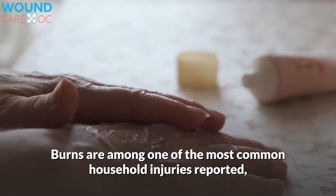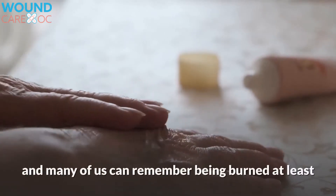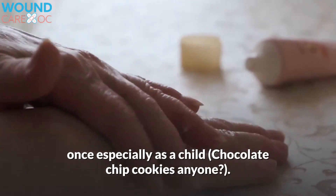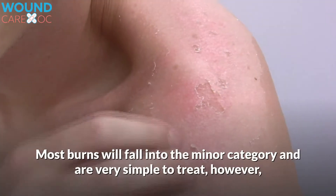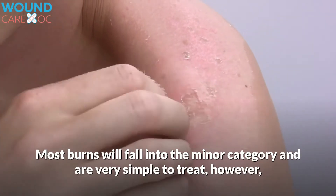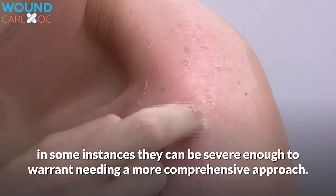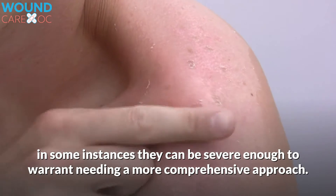Burns are among one of the most common household injuries reported, and many of us can remember being burned at least once, especially as a child. Most burns will fall into the minor category and are very simple to treat; however, in some instances they can be severe enough to warrant needing a more comprehensive approach.